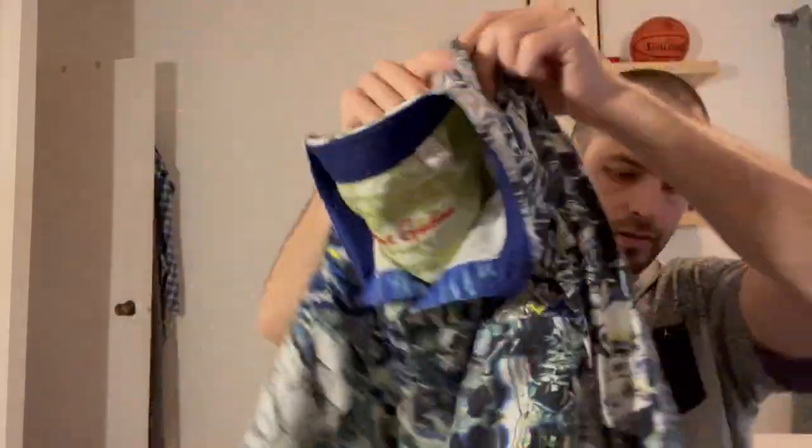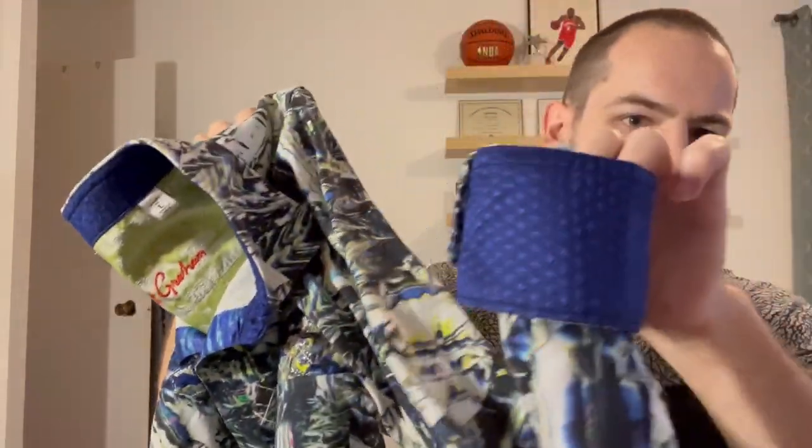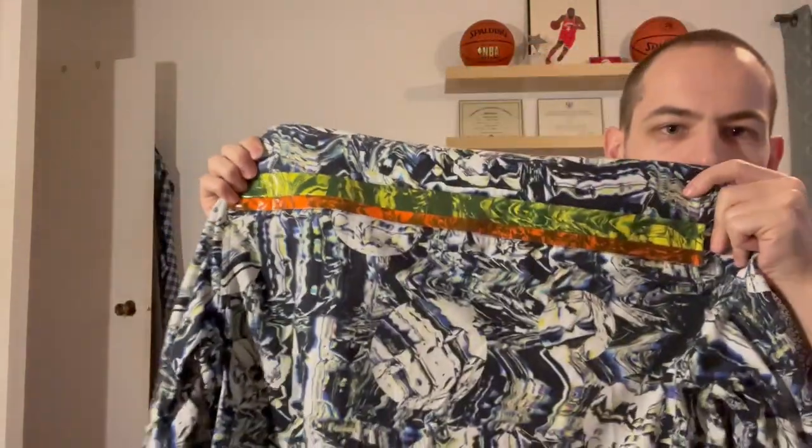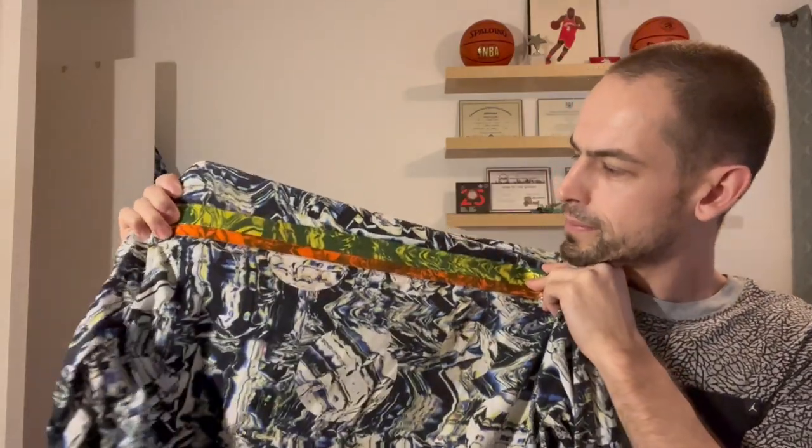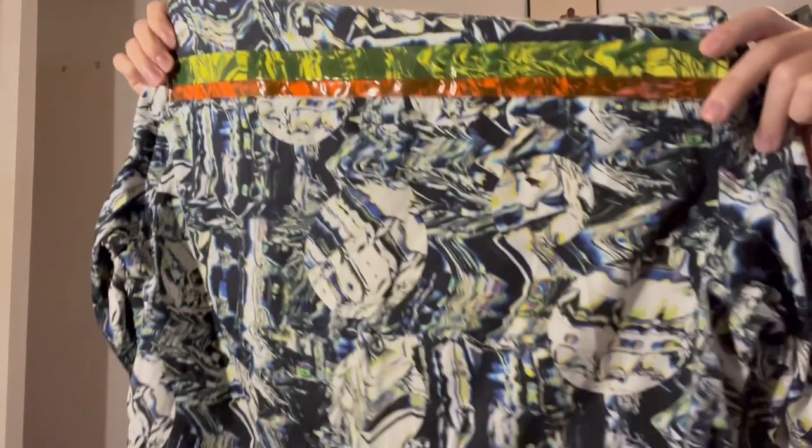There's another limited edition one — just like another crazy pattern. It's got a basic flip cuff, just blue, and then on the back it has this plastic kind of thing, and it has them on the cuffs as well.